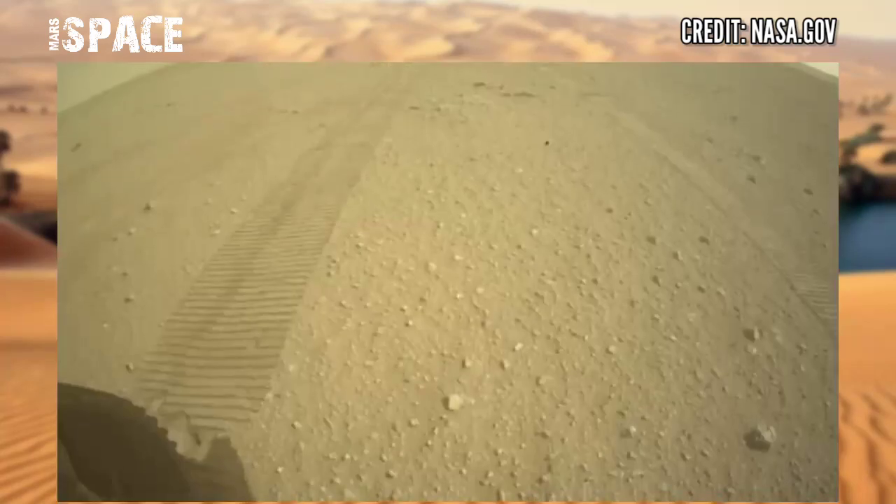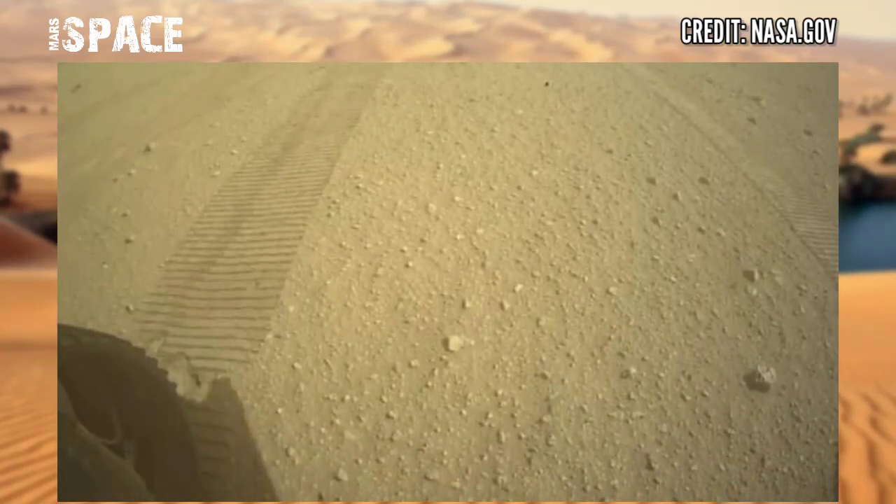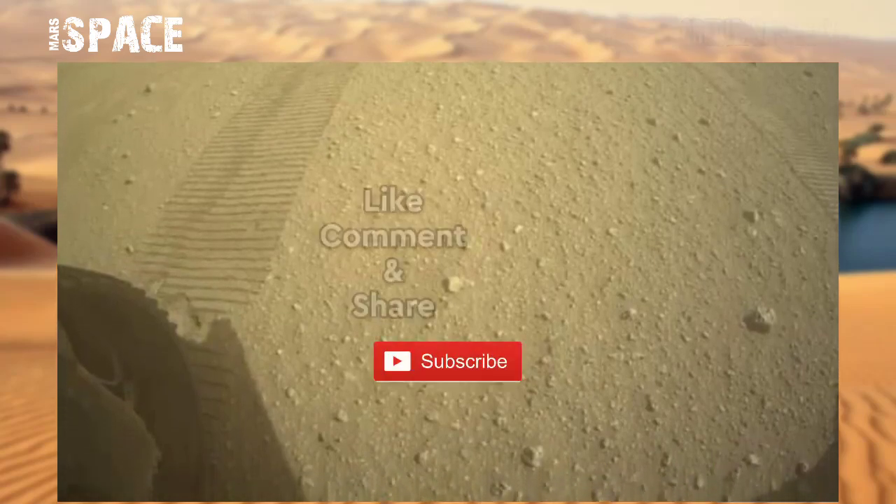But what are your thoughts about the Mars desert? Let me know right now.